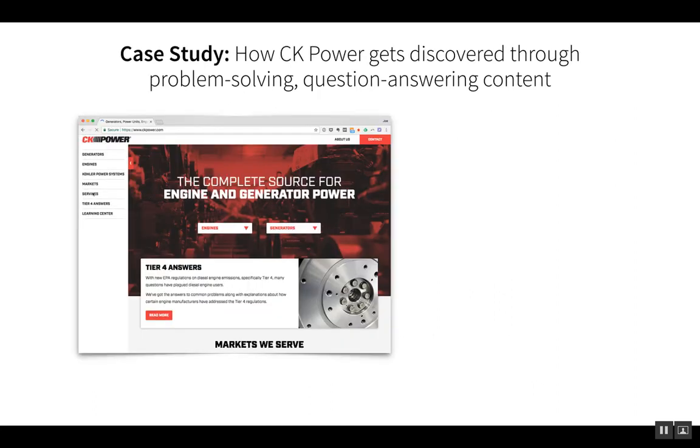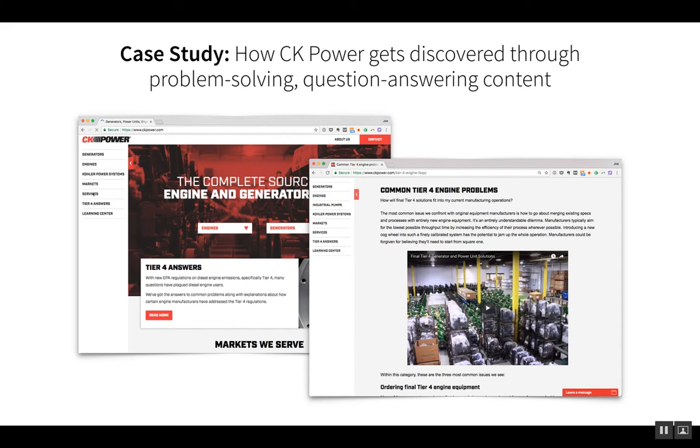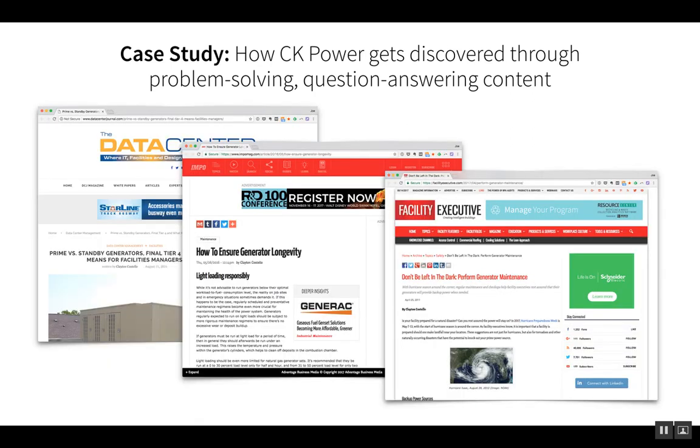Let's look at a case study from one of our clients, CK Power, and how they get discovered through problem-solving, question-answering content. CK Power is a manufacturer and value-added reseller of gas-powered engines and generators. About a year and a half ago, their sales team was starting to get a lot of questions about pending final Tier 4 environmental regulations that were coming into effect. Their customers were trying to figure out how to get their engines and generators in compliance. So we helped CK Power create a bank of content on their site addressing final Tier 4 questions and engine problems, reflecting the sales conversations they were having.